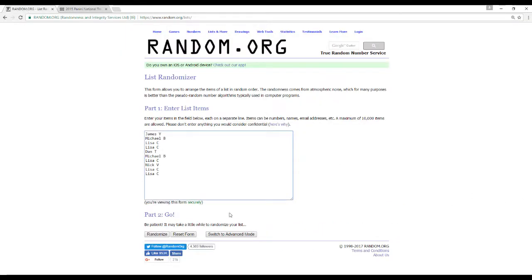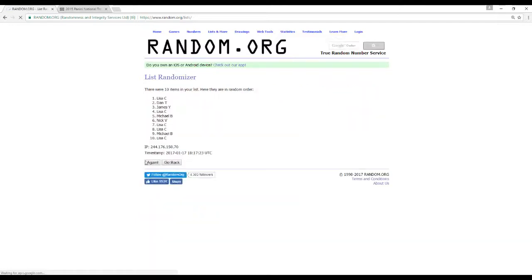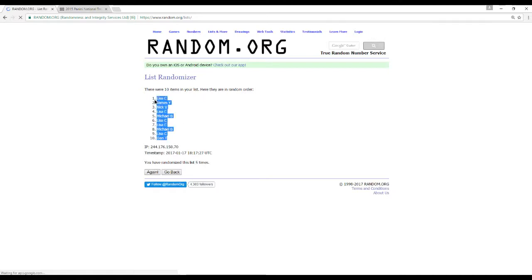Here's all of our names. We're going to randomize these 5 times: 1, 2, 3, 4, 5. This is $29.95 for a spot in this break.